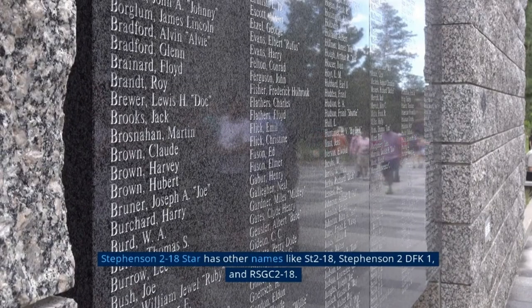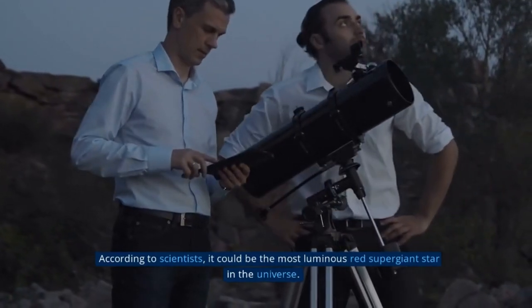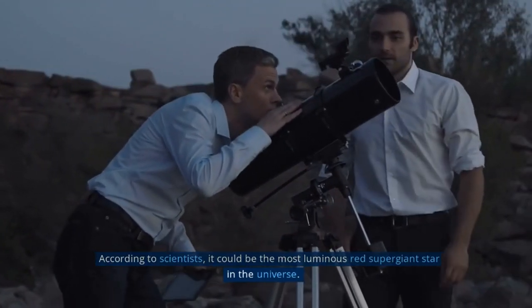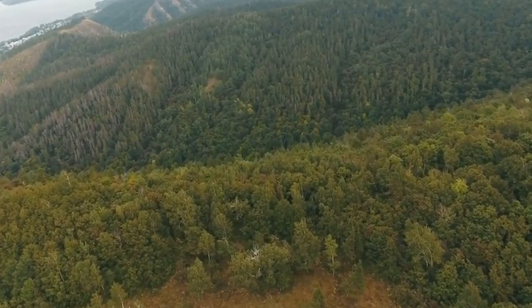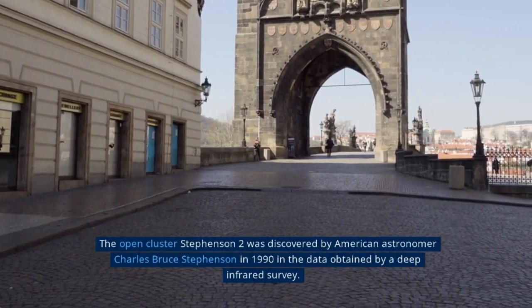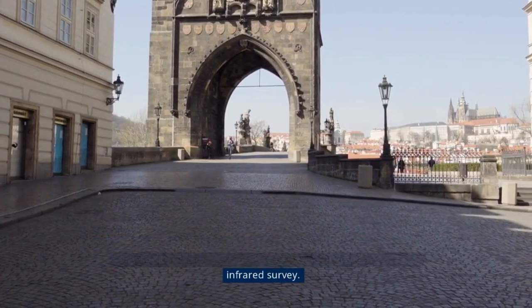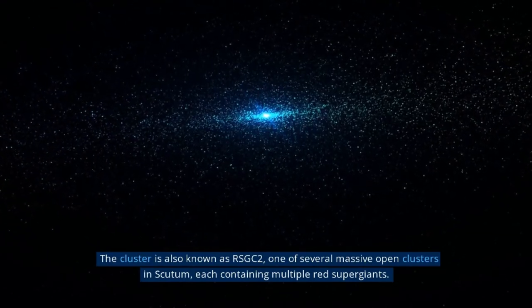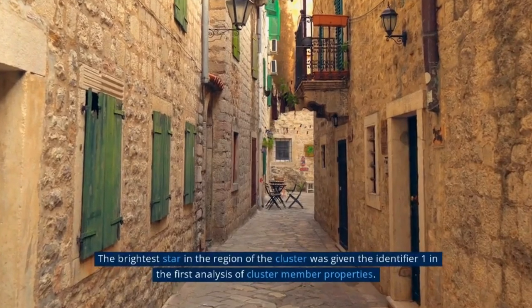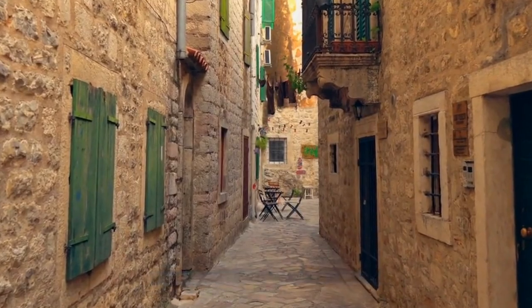What is Titan? Titan is the largest moon of Saturn and is considered to be one of the most fascinating objects in our solar system. With a diameter of 5,150 km, it is larger than the planet Mercury and is the only moon with a thick atmosphere. Its atmosphere is mostly composed of nitrogen, with a small amount of methane and other trace gases. The surface of Titan is shrouded in a thick haze, making it difficult to observe. Thanks to the Cassini-Huygens mission, we now have a better understanding of the moon.